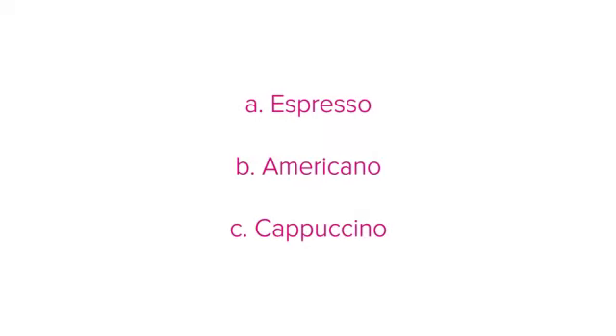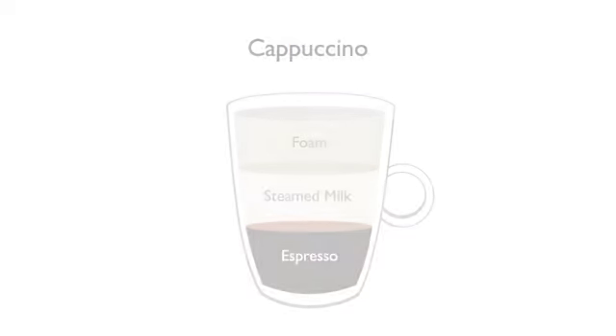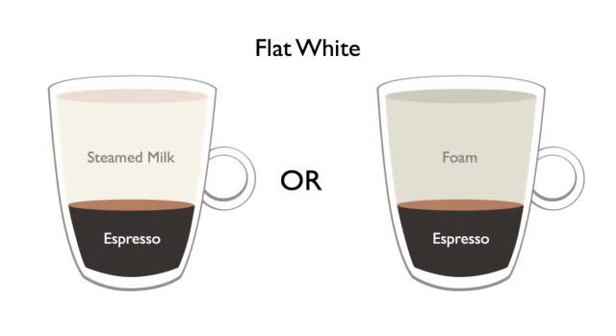A cappuccino: this is made up of an espresso with hot steamed milk and foam. A flat white: a flat white is similar to a cappuccino but is an espresso with steamed milk and no foam.